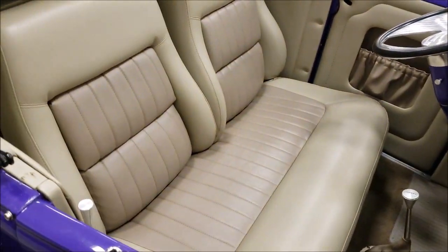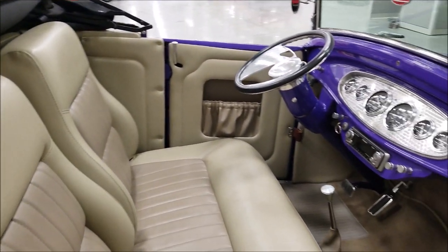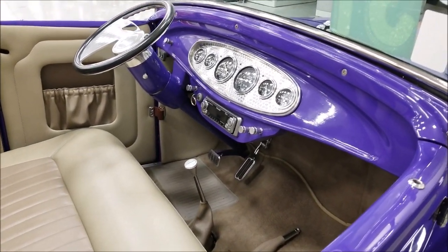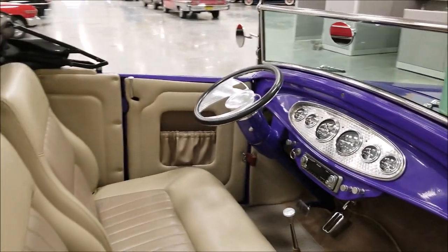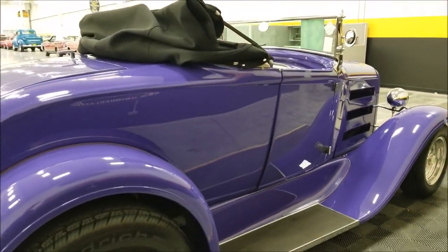Inside you've got a bench seat, but the backrests are separated and they do recline, adjustable for passenger and driver. There's an automatic shifter on the floor, Stewart Warner gauges, and a little aftermarket Pioneer stereo system. It's a very nice setup — this one will definitely turn some heads at your local shows and cruise-ins.